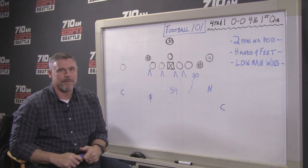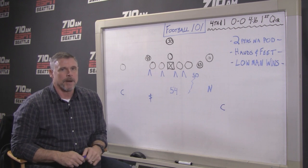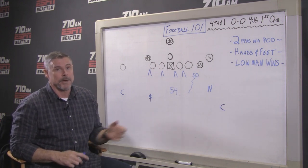Hey, welcome to Football 101. Dave Wyman here, fresh off a Seahawks victory over the Rams. Really important for them to get back on track — they beat them 24-3.